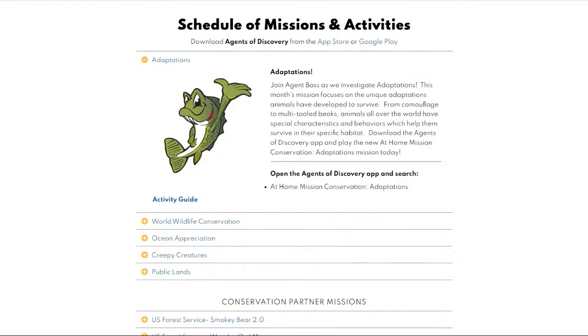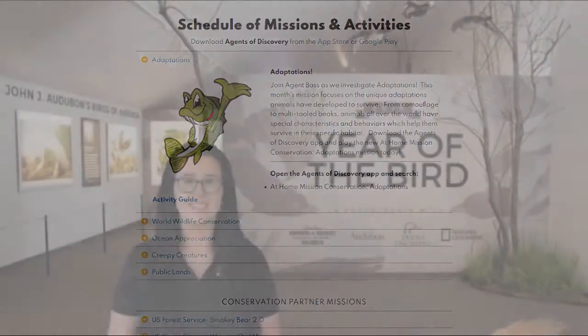I'm currently standing here in our Year of the Bird exhibit. This exhibit pays tribute to one of America's first naturalists, John James Audubon. Did you know that owls have specifically designed feathers that make their flight virtually silent? To tell us more about animal adaptations, we have Emily Davis, the Director of Educational Programs from the Great Plains Nature Center.